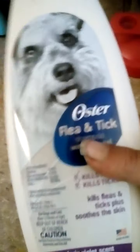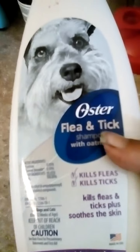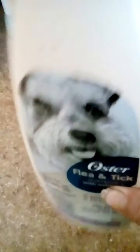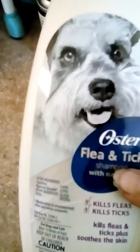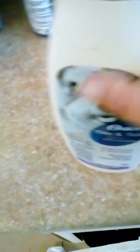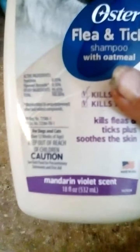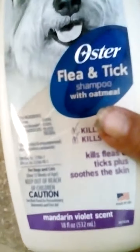But yeah, Oster flea and tick shampoo with oatmeal — it gets rid of fleas and ticks and like I said it's a pretty good product. The bottle feels like it's empty, we used it all up. It's a good product to buy if you want to get rid of fleas and ticks.